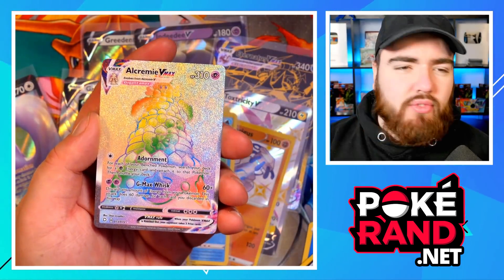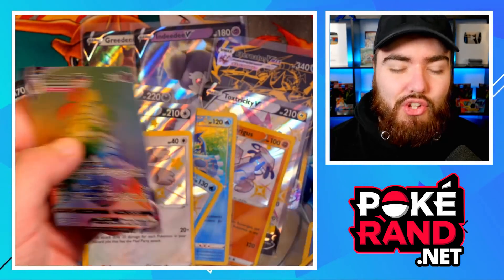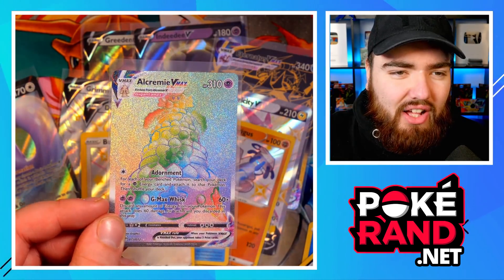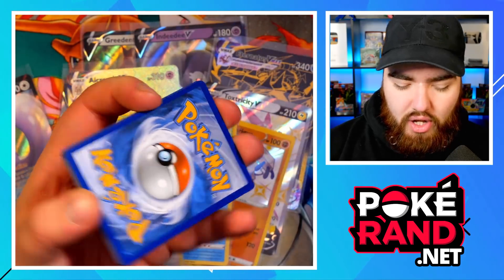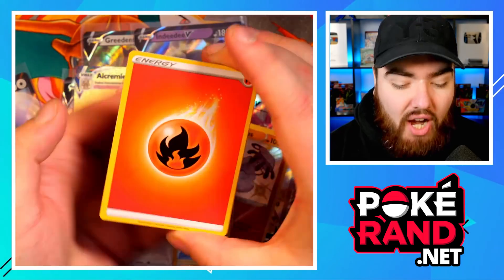Boom — I told you! It's the Alcremie VMAX! I'm not upset but I've pulled this card so many times in Shining Fates and I haven't opened too many packs. But what an opening — rainbow rares, gold cards, full art shinies, baby shinies — we've literally had it all. The only thing we haven't pulled yet is a shiny VMAX.